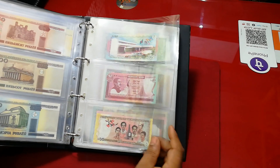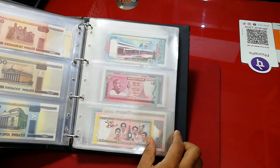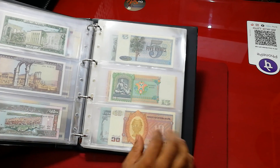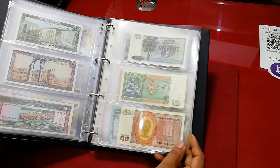Here comes Bangladesh — I keep a set of commemorative banknotes: 25 taka, 40 taka, and 60 taka. It's a commemorative set. And here comes Lebanon banknotes — three from Lebanon. And here comes one from Burma.